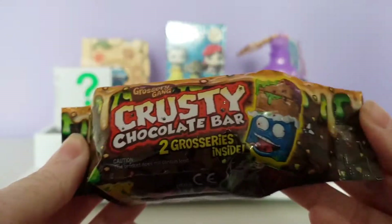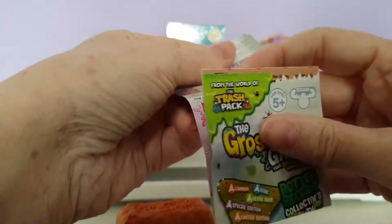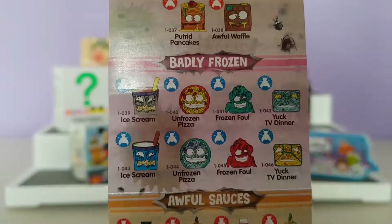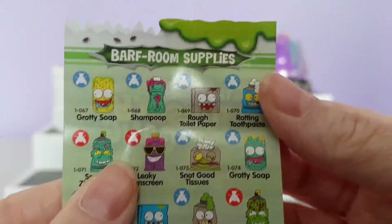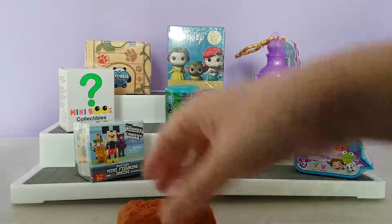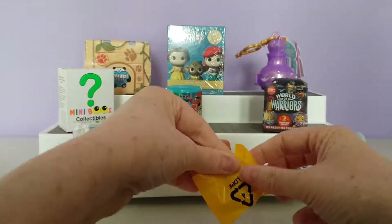I'm going to start with the Grocery Gang Krusty chocolate bar — this was series one. You open it up and it comes with a chocolate bar. Here is our checklist: the gross greasies, the half-baked bakery, the badly frozen, the awful sauces, scummy sodas, bathroom supplies, stinky snacks, moldy veg, the sticky sweets, and the trash cans.